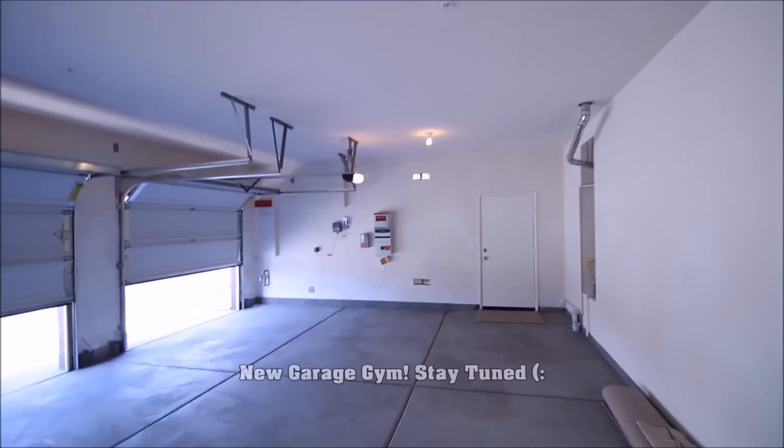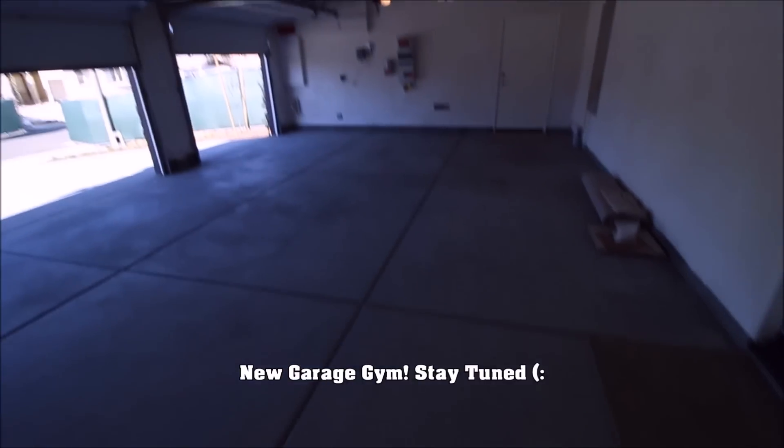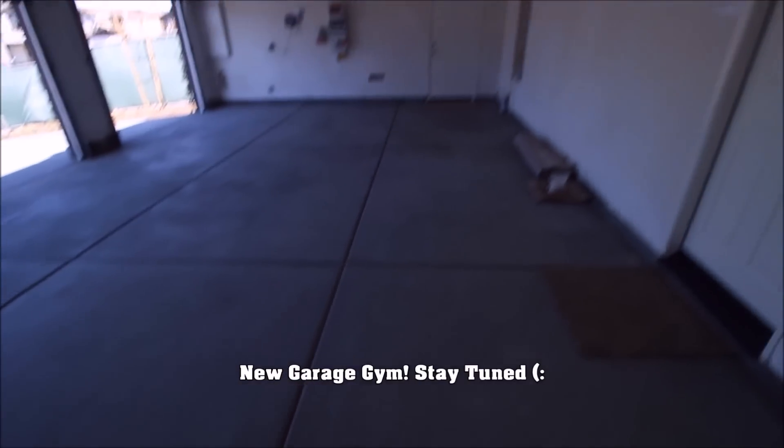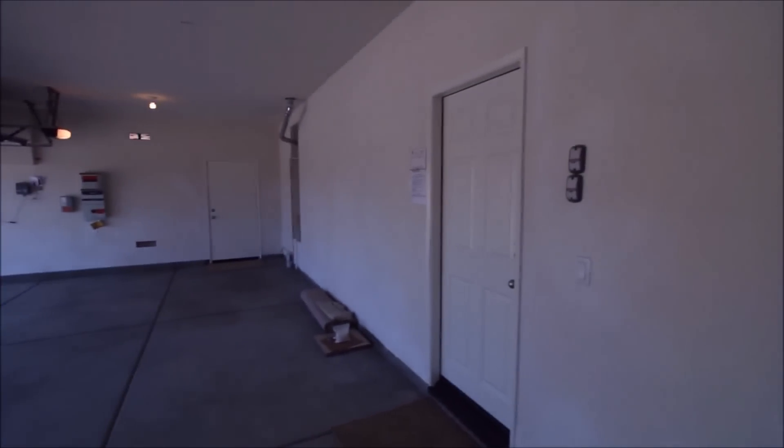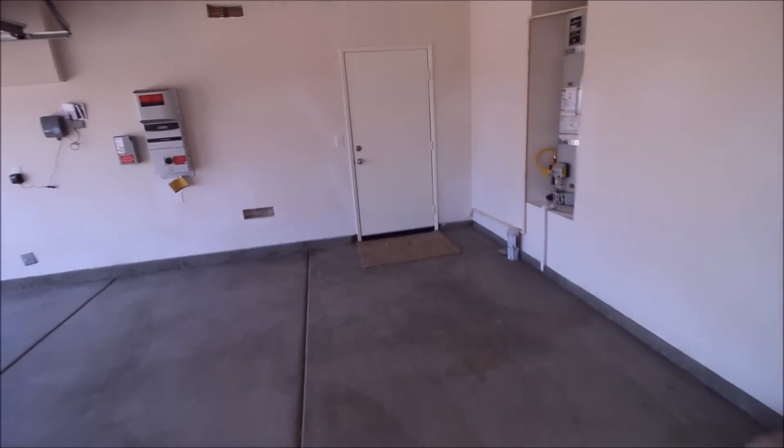There's great big storage area under the stairs — great for boxes and leftover stuff. Here's the garage. This is going to be the business area. As many of you who follow me know, I'm a big proponent of having a garage gym. I'm going to fill this place up with as much top-tier equipment as I can find.